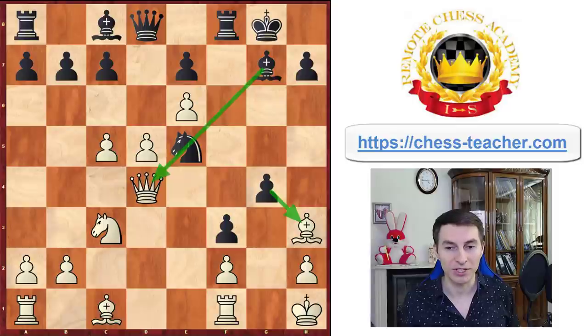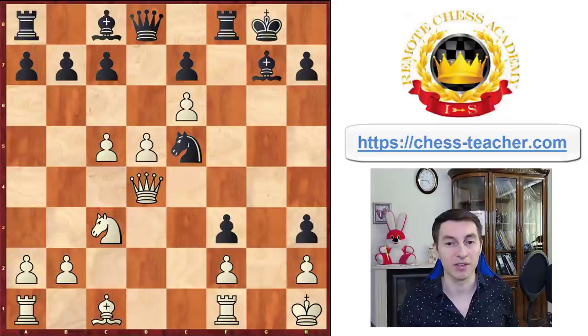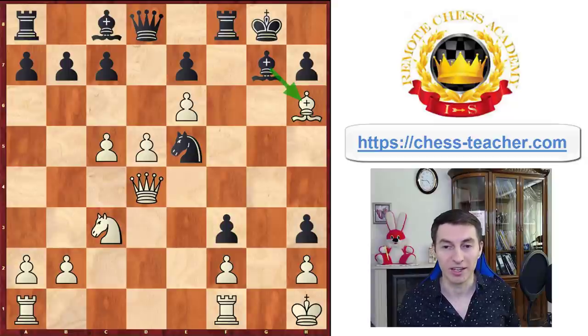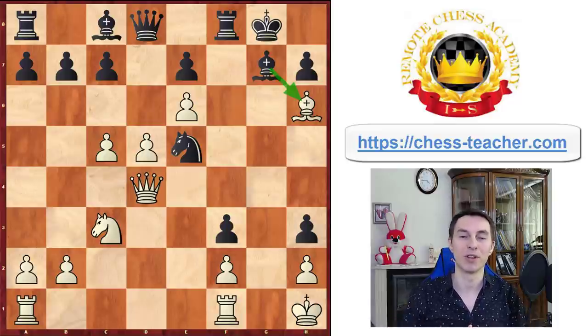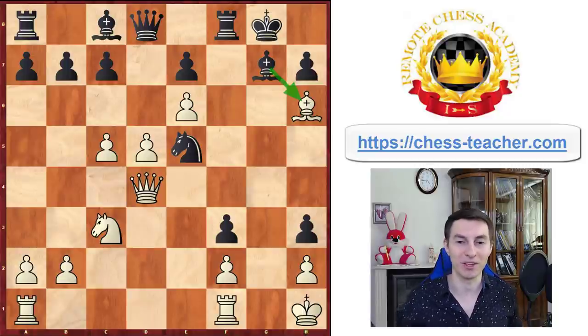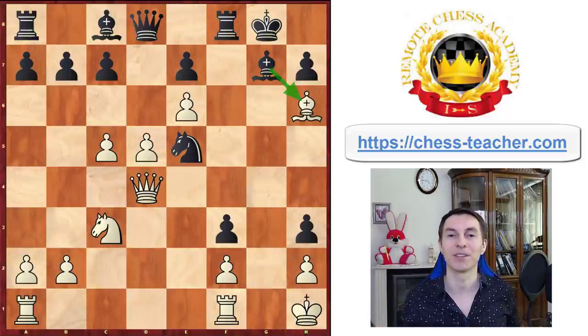Then after pawn takes h3, all of a sudden Carlsen sacrificed the other bishop by going bishop h6, letting black capture it. This series of brilliant moves really shows that he certainly had what it took to become a great chess player — playing a move like that when you're 12 years old says that, yeah, definitely this guy has potential.